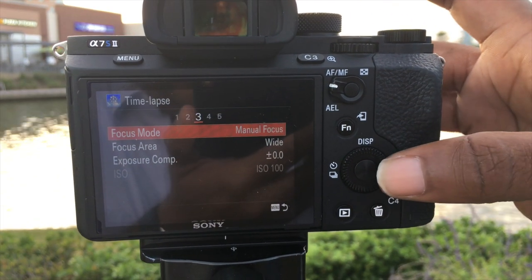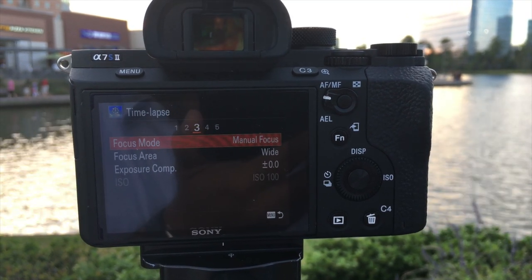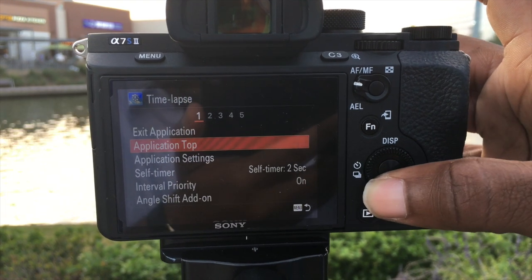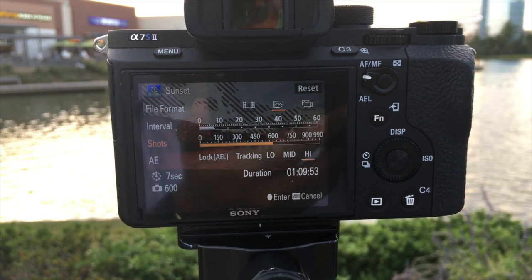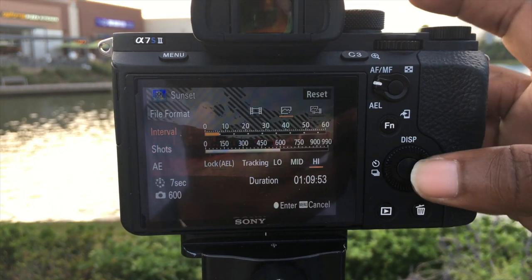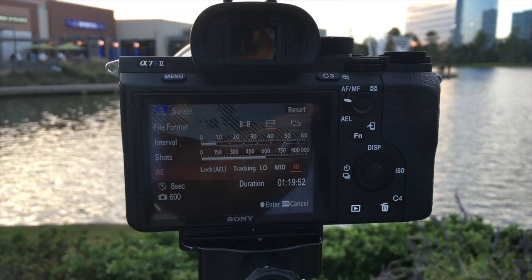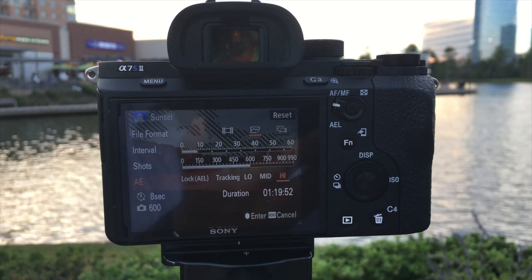What's also important is manual focus when doing a time-lapse. You do not want the camera going back and forth trying to focus because your shots might be in and out of focus. So the best thing to do is always manually focus. I'm going to take 600 pictures with an interval of 8 seconds. I have the AE set on high — if it's set on low, it will ramp the time-lapse a little too quickly. When it's on high, it does it more naturally and you won't get banding, especially when outputting in 4K.